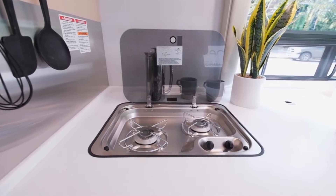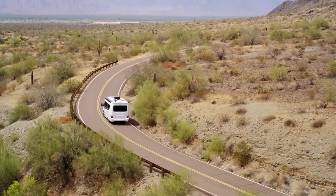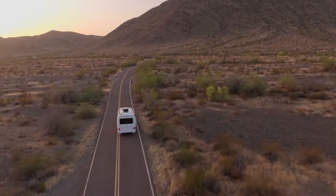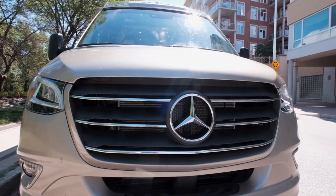This motorhome isn't just luxurious — it's a statement about responsible travel, proving you can enjoy the beauty of nature while minimizing your impact. So pack your hiking boots, your reusable water bottle, and your love for the planet. The Serenity awaits.